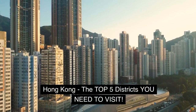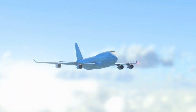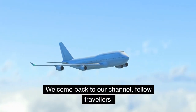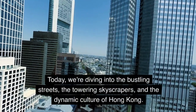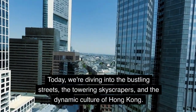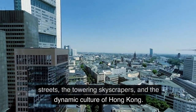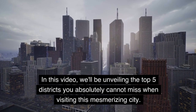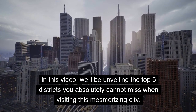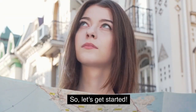Hong Kong — the top 5 districts you need to visit. Welcome back to our channel, fellow travelers. Today, we're diving into the bustling streets, the towering skyscrapers, and the dynamic culture of Hong Kong. In this video, we'll be unveiling the top 5 districts you absolutely cannot miss when visiting this mesmerizing city. So, let's get started.